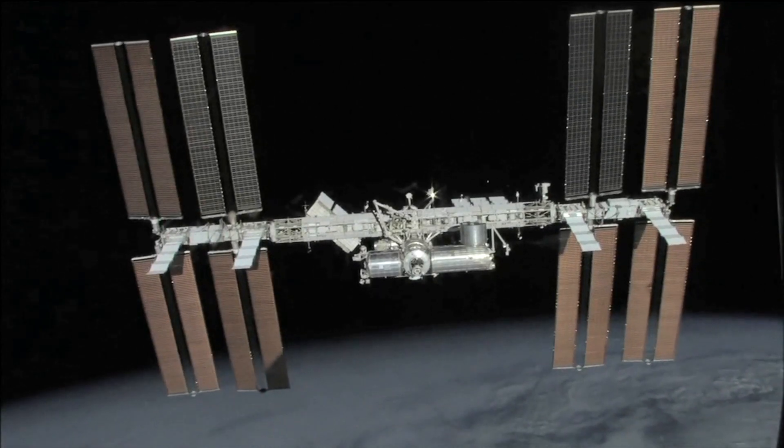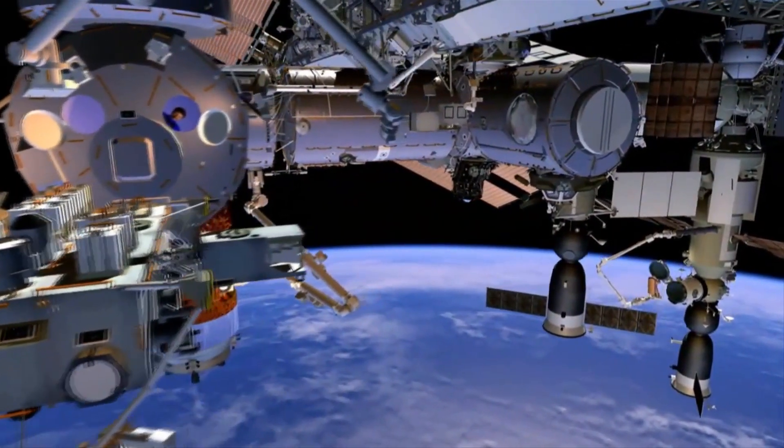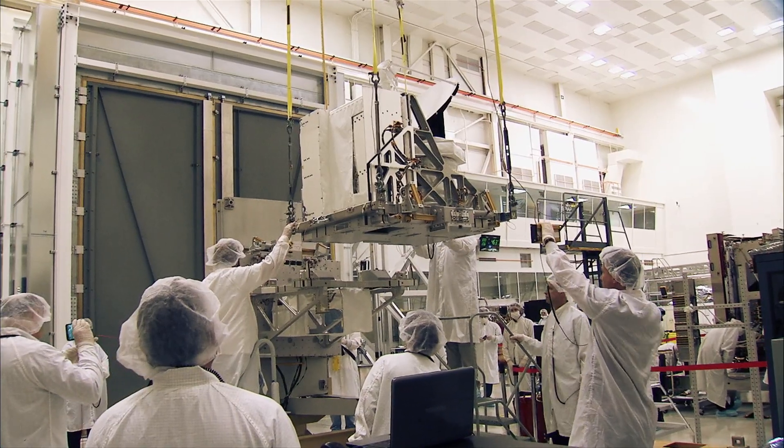The space station is built out — we know what the external capabilities are, we know we can put science instruments in different places. We're taking something with a very small team, a very small budget, and a very short schedule, and turning it into something with very real science value.